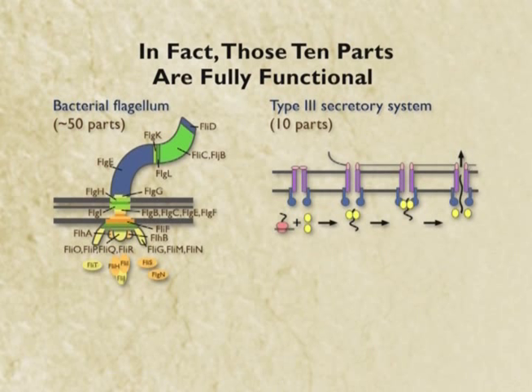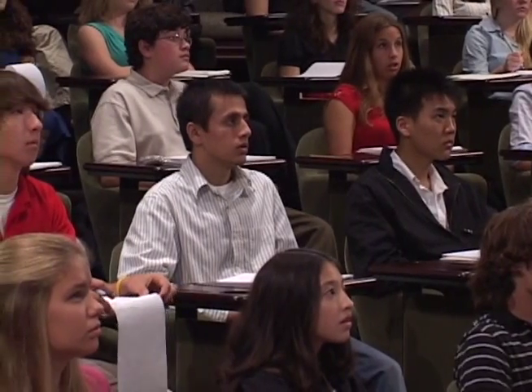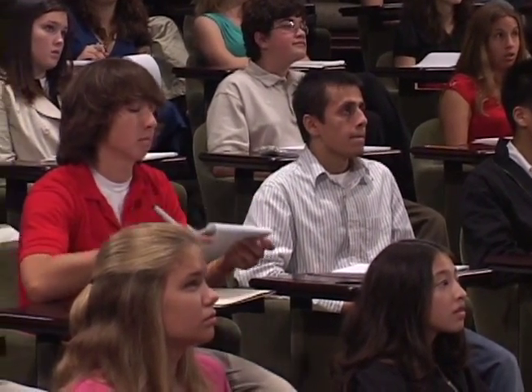They make something called the type three secretory system, which is a little molecular syringe that really nasty bacteria use to pump our cells full of poisons and to kill them. Now these ten parts have nothing to do with flagellar movement, but they are still functional.